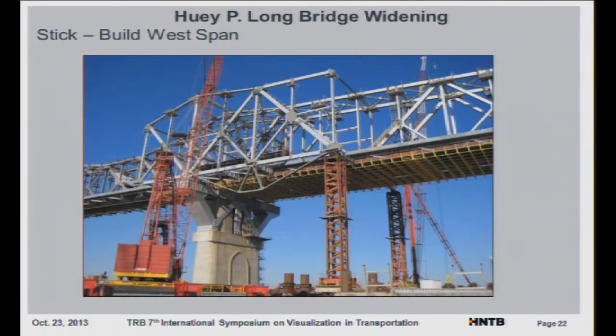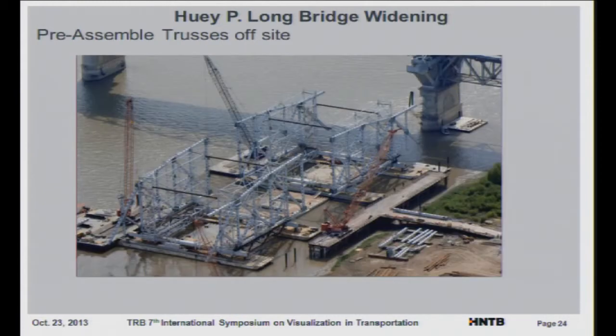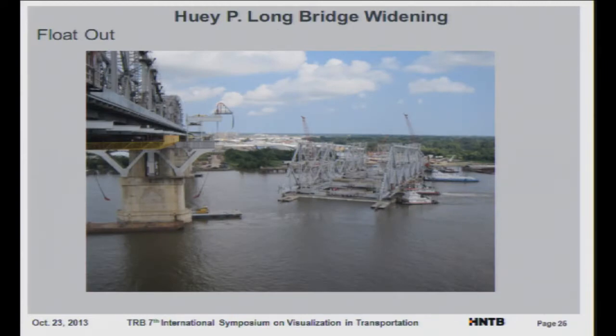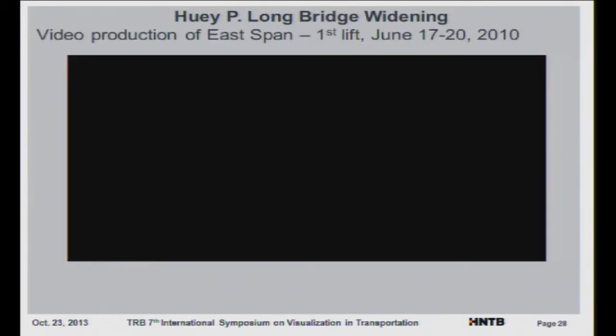Here are some photos of the construction: the building of the west span, the stability frame system, where the trusses were preassembled off-site, then floated out, the barge positioned, and then the lift. I have a video to show as well.